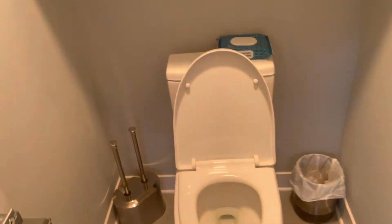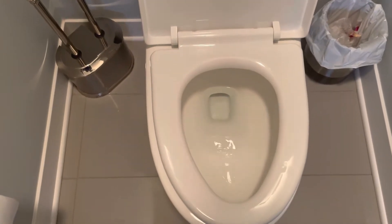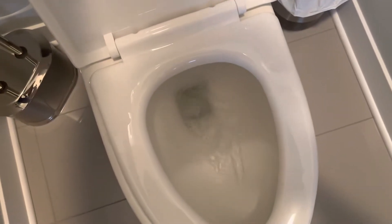Here's your sink. Here's your bathroom right here. Let's go ahead and flush it. You have to fold it down. There you go.